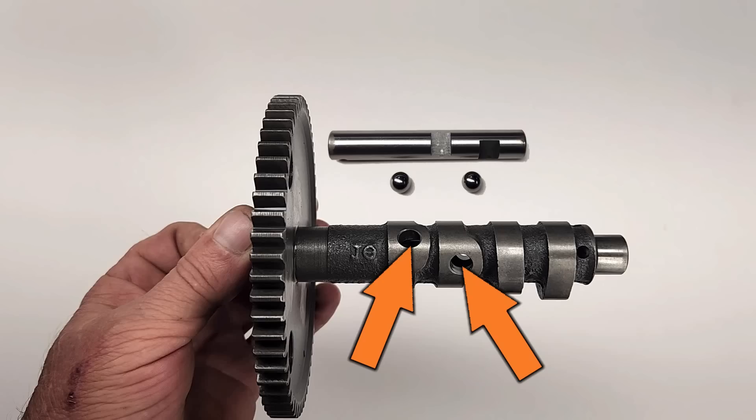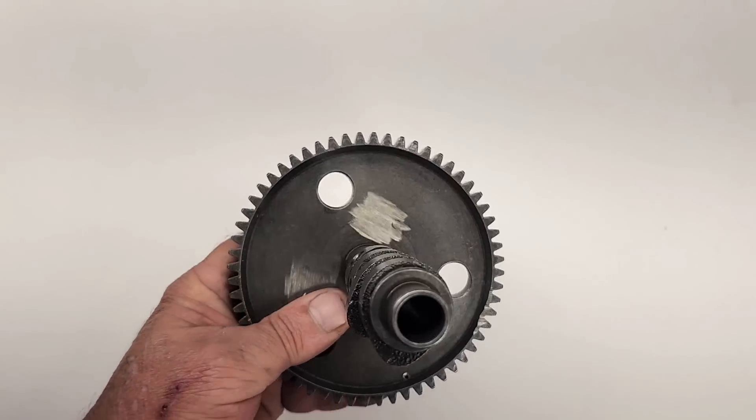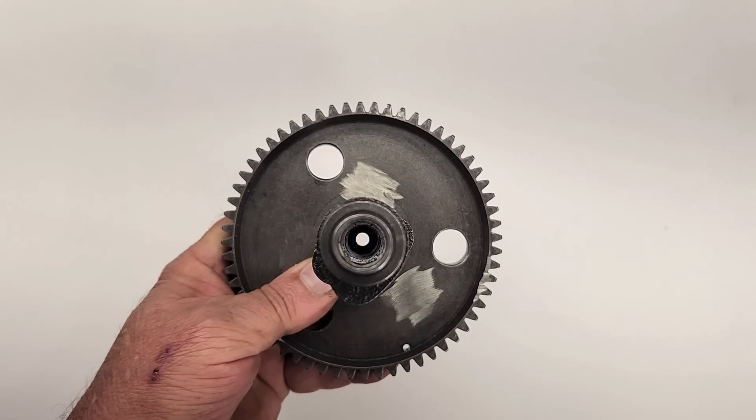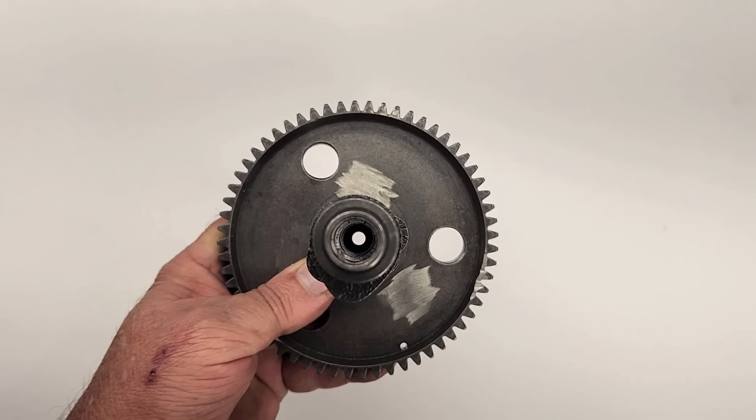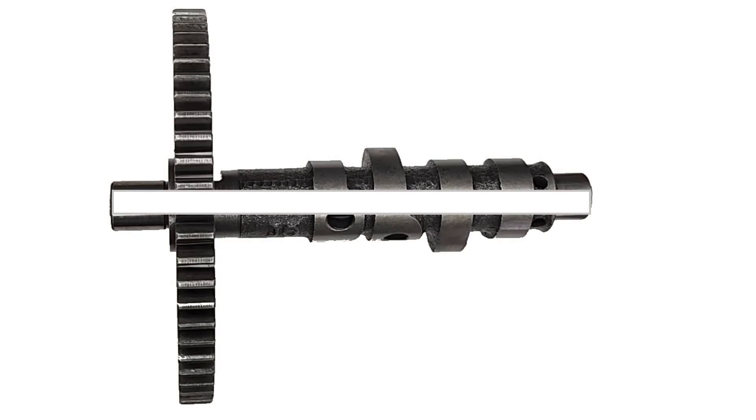Some of the mechanically inclined folks out there are asking, how is that possible? Let's take a deeper dive and you'll see how this simple modification upset the ecosystem inside this engine. Without the compression relief shaft and ball bearings, the camshaft is completely hollow and you can see right through the center. This really shouldn't be an issue — but it is when you fully understand what's going on. If we look at a cutaway diagram of the cam, we can see that it's hollow, and yeah, we just established that.